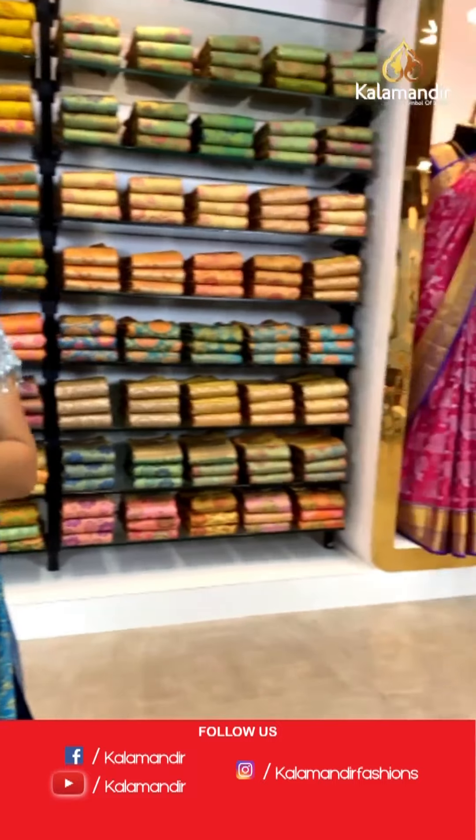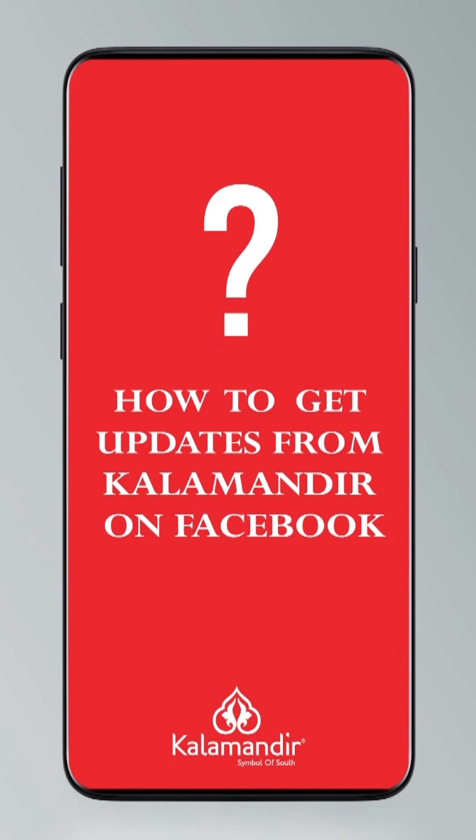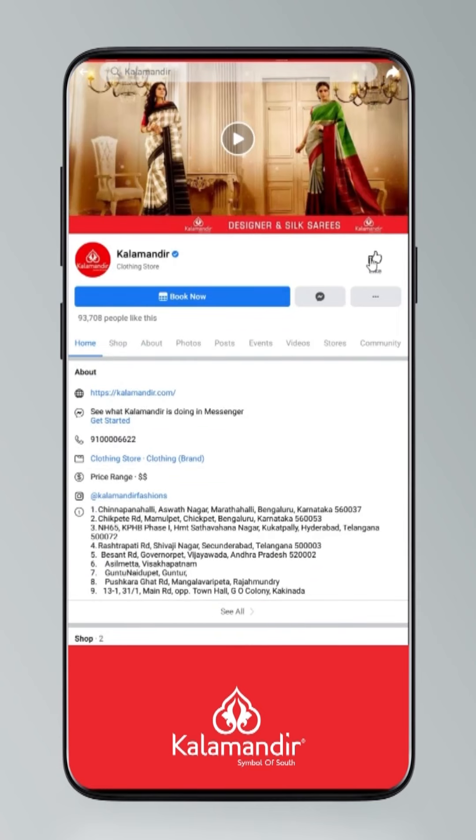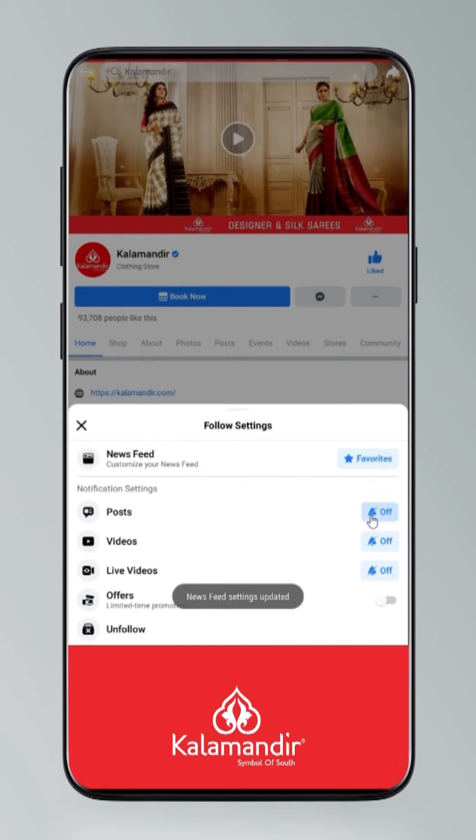Do you know how to follow all our digital platforms? Just click on settings, go to manage followed settings, choose favourites for news feed, standard for posts, optional for videos and live videos — stay tuned!